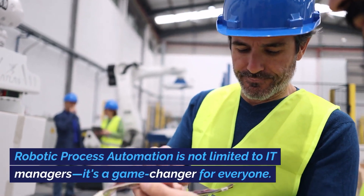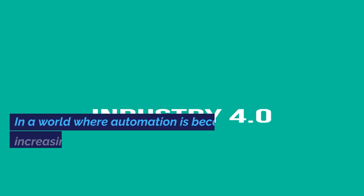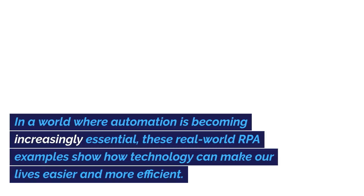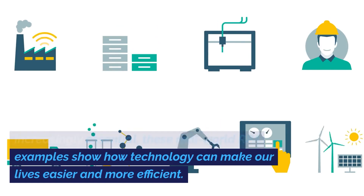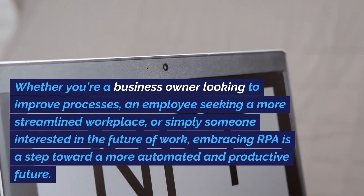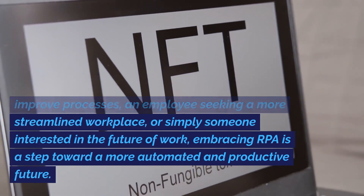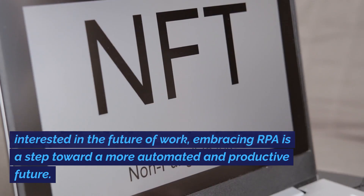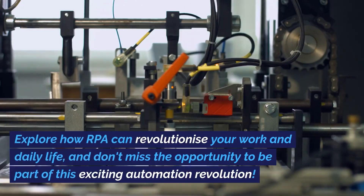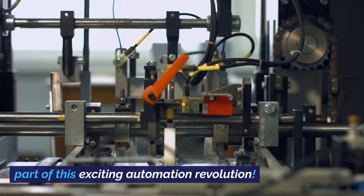Robotic Process Automation is not limited to IT managers — it's a game changer for everyone. In a world where automation is becoming increasingly essential, these real-world RPA examples show how technology can make our lives easier and more efficient. Whether you're a business owner, an employee, or simply interested in the future of work, embracing RPA is a step toward a more automated and productive future.